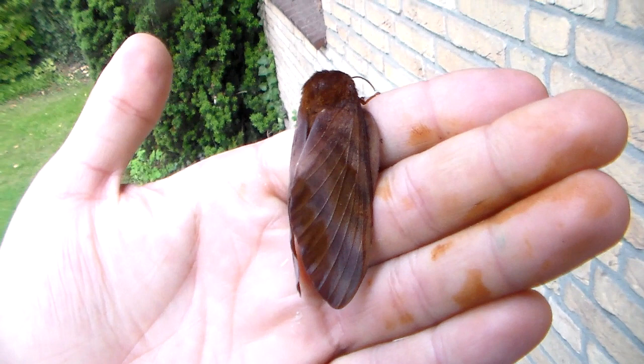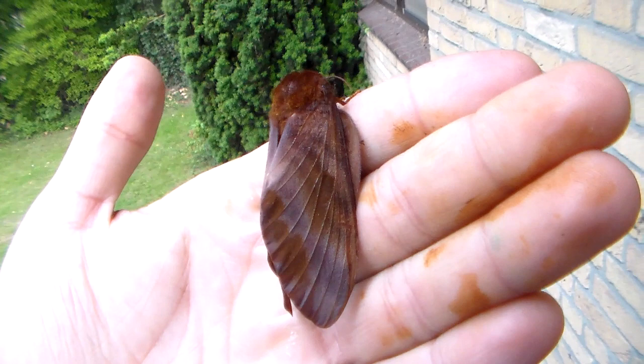Either way, guys, this was the whole life cycle of Gonometa nyssa — I hope you enjoyed me raising them. If you follow my channel you've probably seen the larva a lot of times, and I've filmed the males a few times, so I'm happy to show you the complete life cycle. I think I'll even publish a scientific paper on them. Thanks, guys.